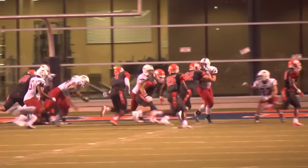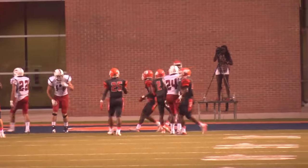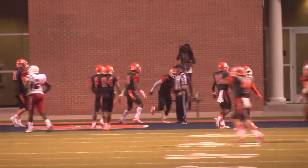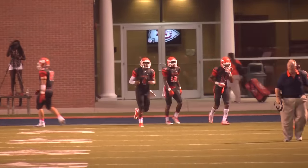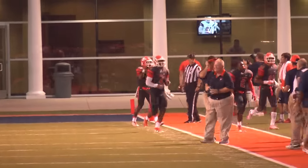Thomas with the ball in the middle of the field takes on second and goal. Option keeper right side — Thomas ducks the shoulder and gets into the end zone over the right hash marks. Touchdown! Carson Newman! The 35th rushing touchdown in the illustrious career of DeAndre Thomas, an option keeper around the right guard.